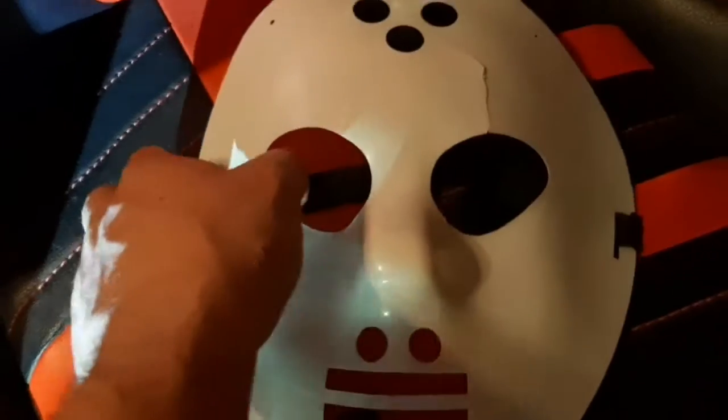Here's a really cracked up old Jason mask. I'll try it on. It ain't in the best of shape, but you know, classic Jason mask — can't go wrong with that.